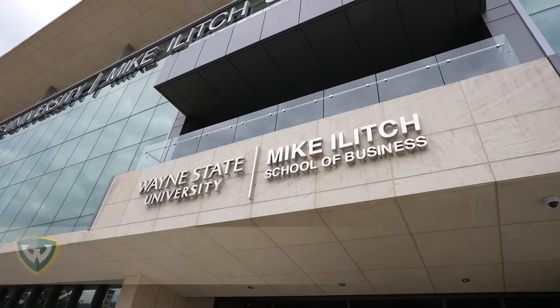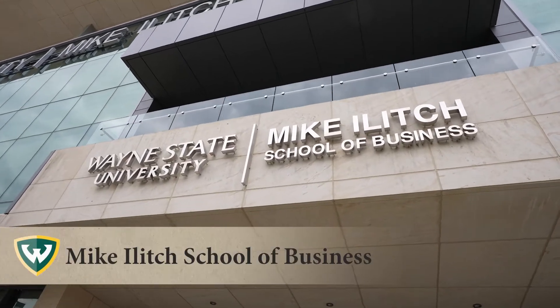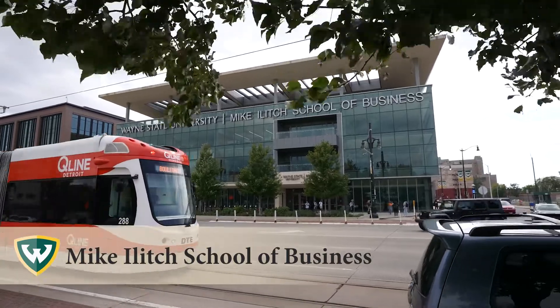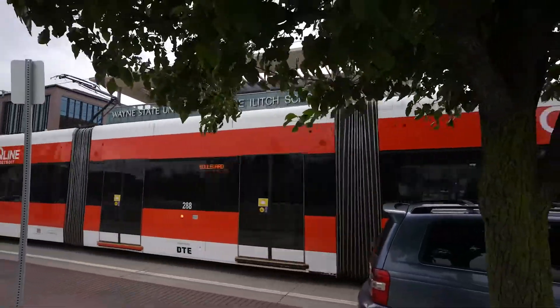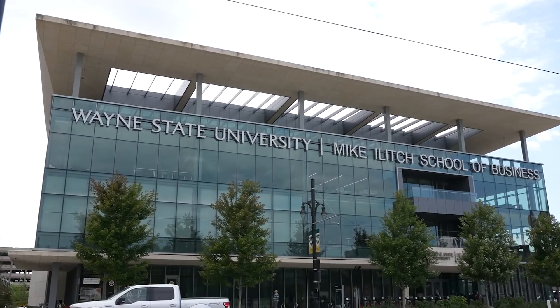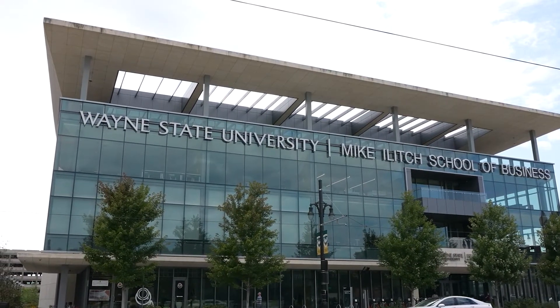The School of Business offers the lowest tuition in Michigan's top three research universities, with 13 MBA concentrations. It was ranked top 25 in the U.S. in global supply chain by Gartner Research, and has an alumni network of 40,000 people.